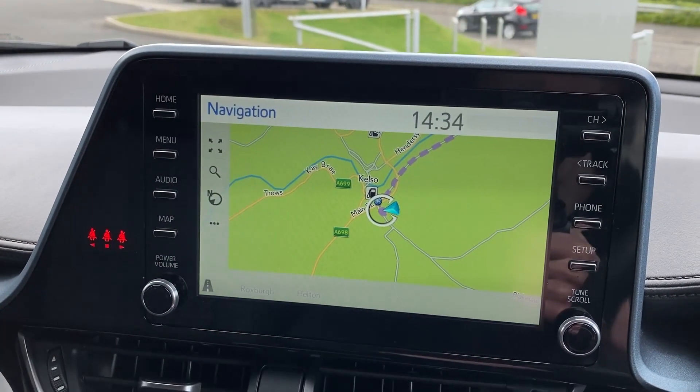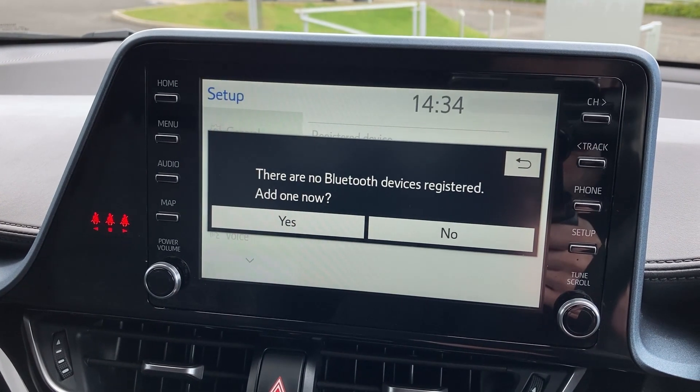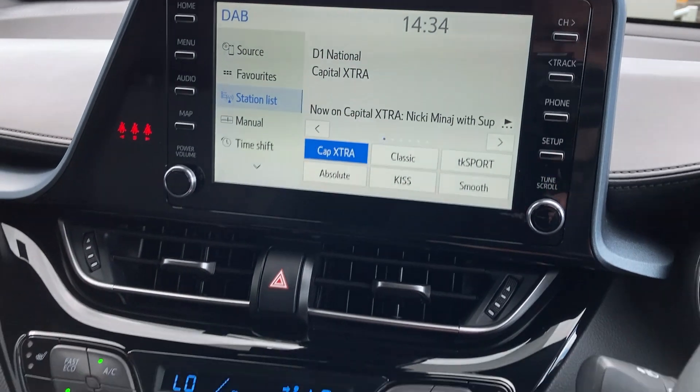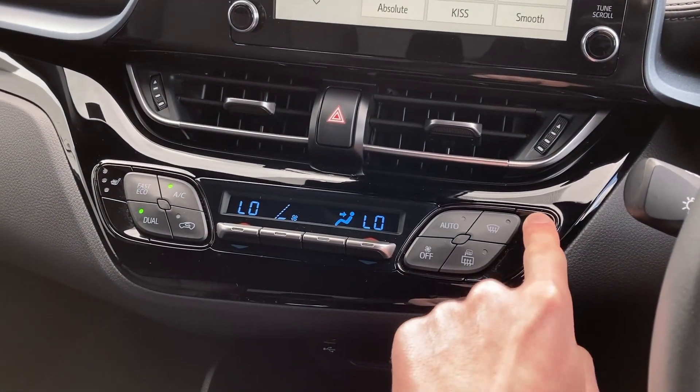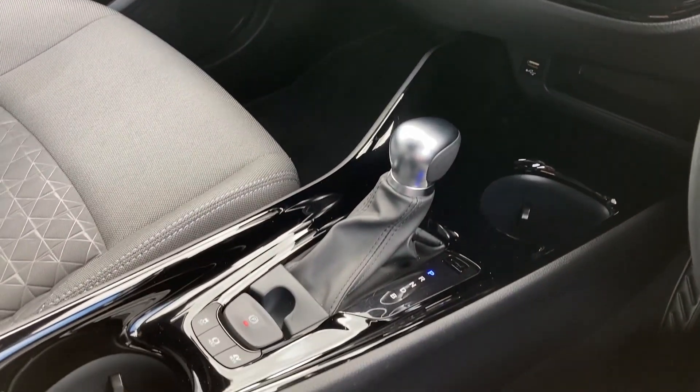On the touch display we can see the satellite navigation, the Bluetooth connectivity controls, and the DAB radio. As we come down to the centre console we can see the dual zone climate control with the heated seat buttons and the stick gear selector.